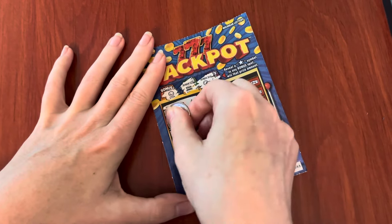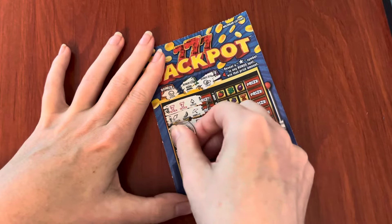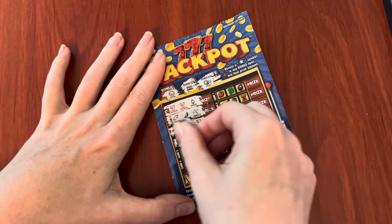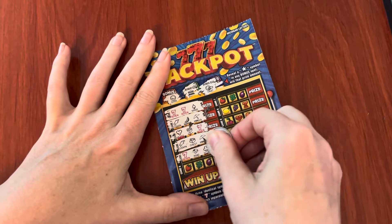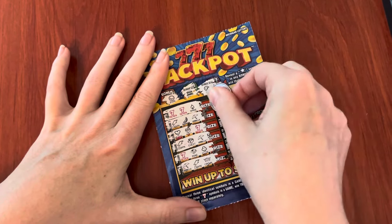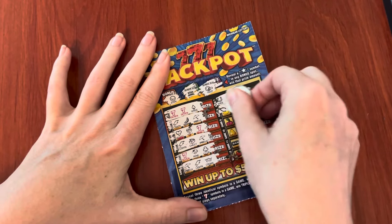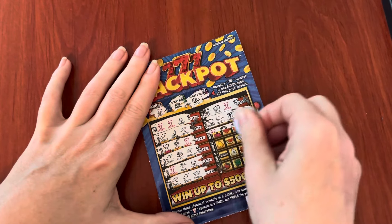We're doing good — this is my workout for the day, scratching this ticket. Okay, how's this looking? Looking good, looking good.